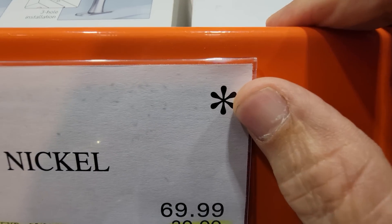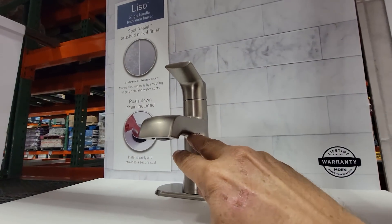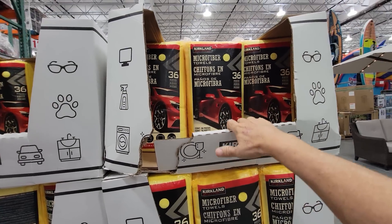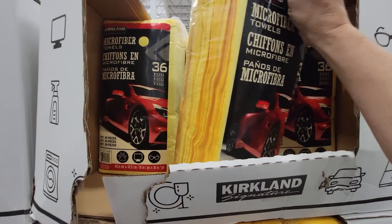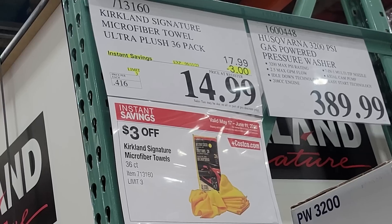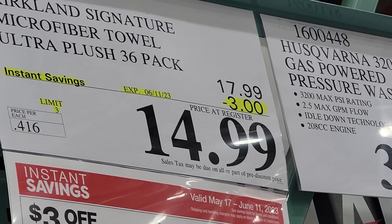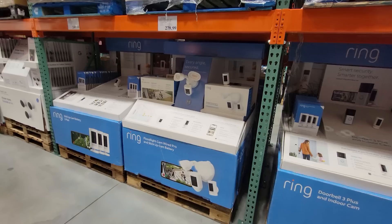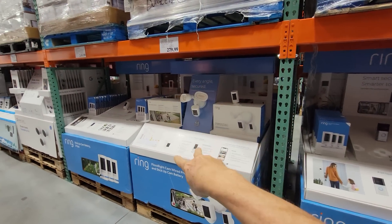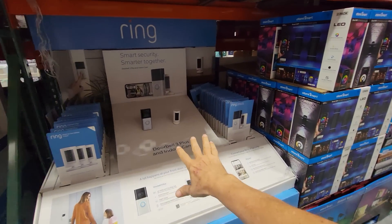Costco has a flash deal on this Liso brushed nickel bath faucet — $20 off down to $50. It's a Death Star deal, a seasonal item going away. Very classy looking — I've always liked the Moen faucets here. I'm a car care aficionado so I go through microfiber towels like crazy. These are very high quality, I've been using them for years, and I only buy them when they go on sale — down to $14.99 from $17.99, $3 off.